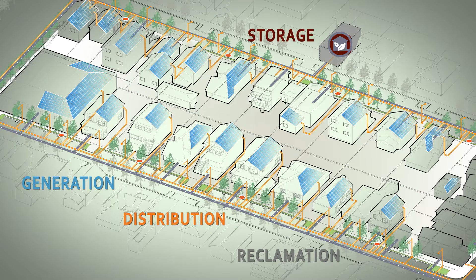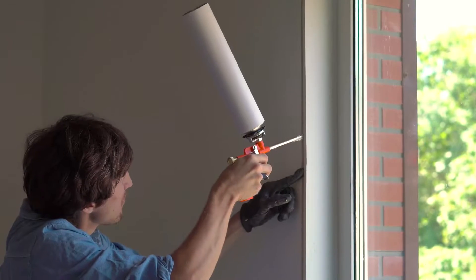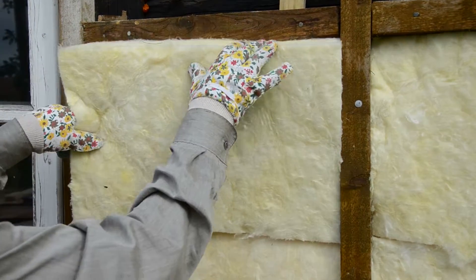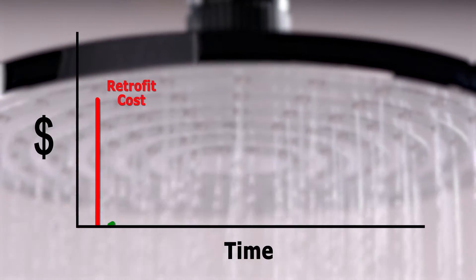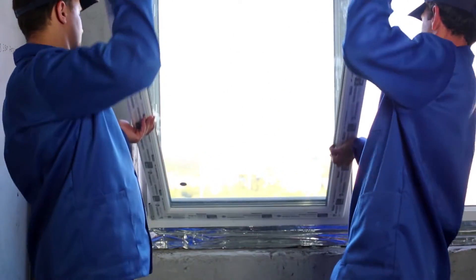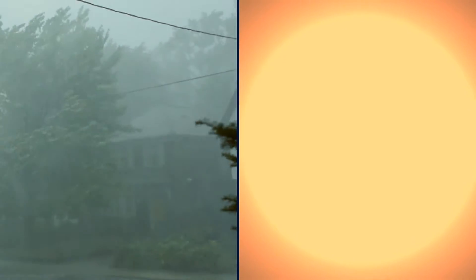Behind the EcoBlock concept are well-established retrofit strategies to reduce energy use, greenhouse gas emissions, and water consumption. Costs will be offset by long-term savings, while retrofitting will increase comfort and offer security against the effects of climate change.